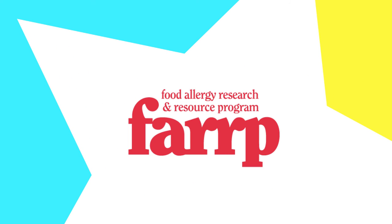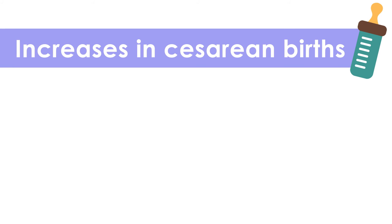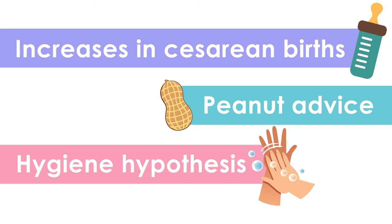While there is no clear reason for the nearly 50% increase in food allergies in children in the last two decades, researchers from the University of Nebraska-Lincoln's Food Allergy Research and Resource Program shared some potential theories. One examines how increases in cesarean births are causing more children to be born with sterile gastrointestinal tracts. Another examines the correlation between allergy increases and advice given to parents to limit exposure to peanuts at an early age. While another, the hygiene hypothesis, proposes that humans have become too clean and our immune systems have become more sensitive.